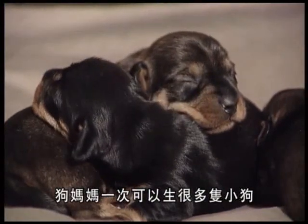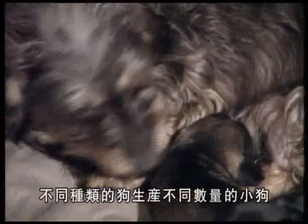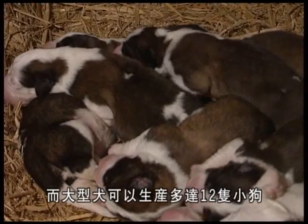Puppies are born in litters, with the number of pups born in each round varying according to the breed. Although a small bitch may produce between two and four pups, a large bitch can carry up to twelve.